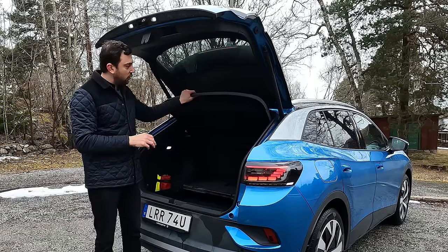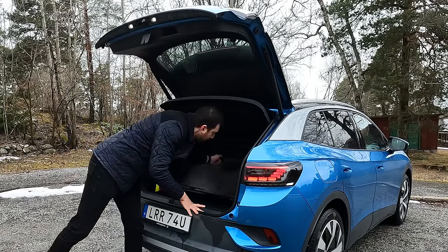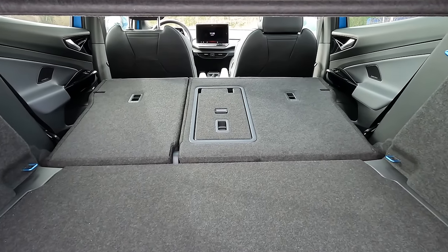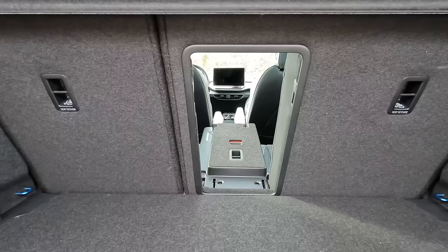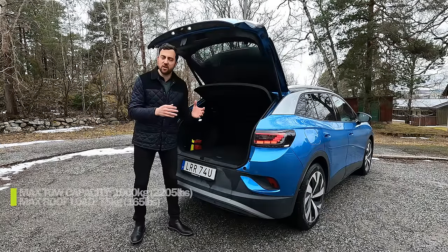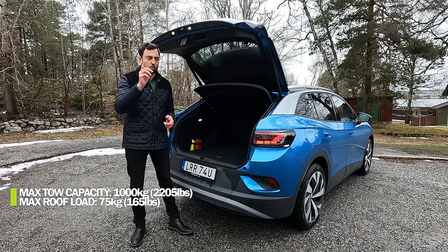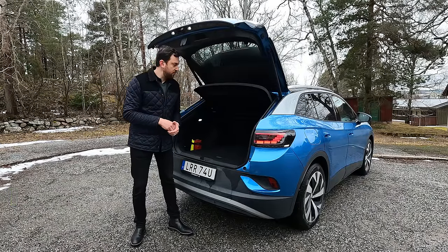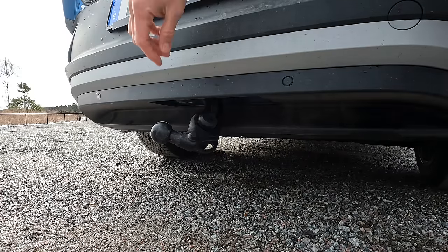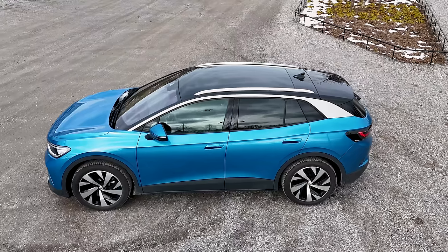The rear seats split 40/60 and there's a separate ski latch in the middle for storing skis and other long items. It's possible to equip the ID4 with a tow hitch with a total tow capacity of 1,000 kilograms for the Pro rear-wheel-drive version. The tow hitch lever is on the right side — semi-manual — and the car is equipped with rails for easy attachment of roof racks with a load limit of 75 kg.